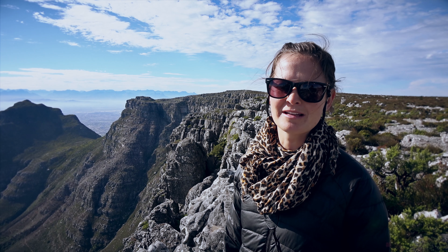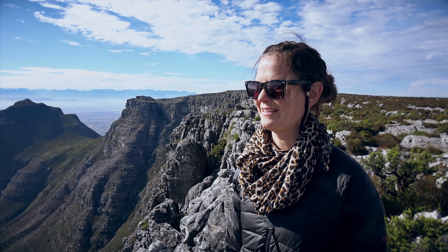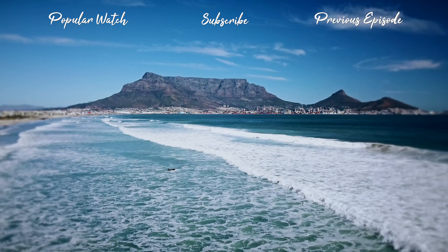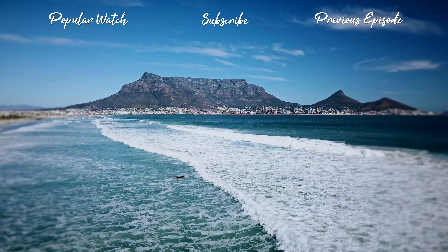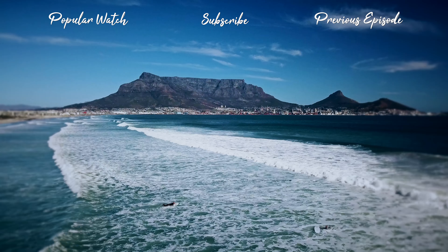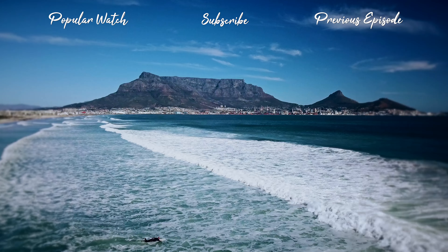Some of the highlights of my trip have definitely been sailing down to Cape of Good Hope, swimming with the penguins, the winelands, and eating all around Cape Town city. It's been really, really amazing. Thanks so much for joining me on Adventure Calls. If you enjoyed this video, please give us a thumbs up and subscribe to our channel for more exciting adventures. See you next time.